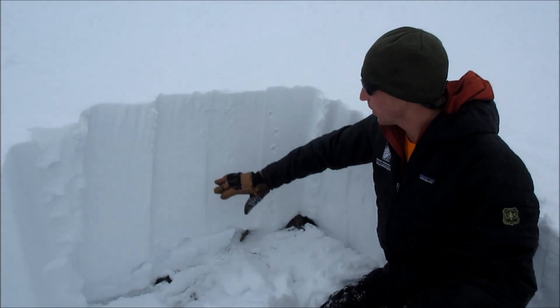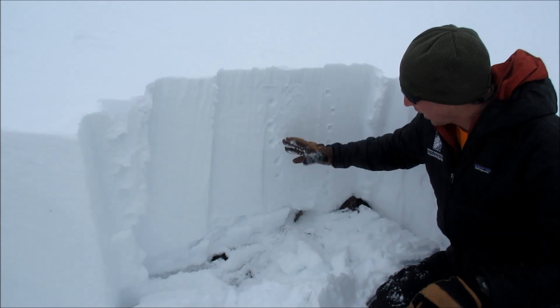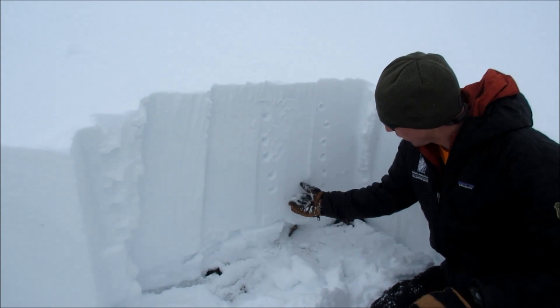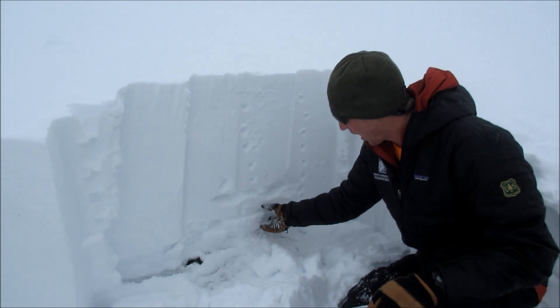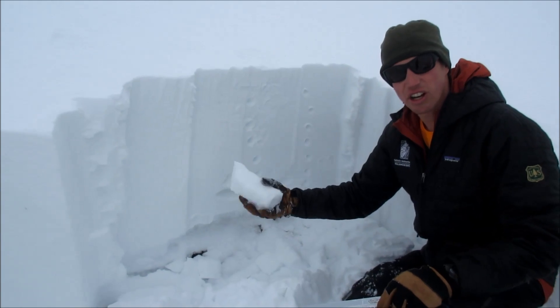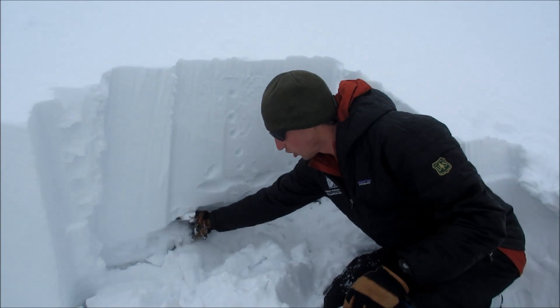The new snow and wind in the last week has created this hard wind slab, and it's kind of upside down — sitting on top is a little bit softer preserved new snow, and then a thick melt-freeze crust and some sugary depth hoar.